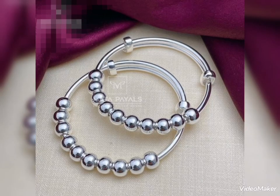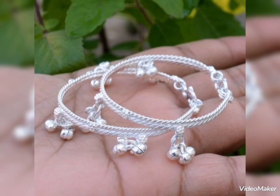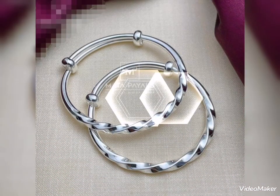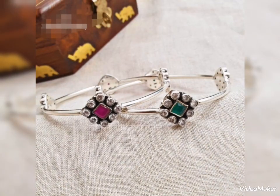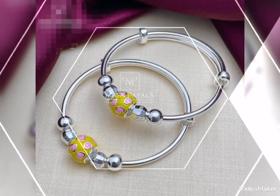Assalamualaikum friends, welcome back to my channel Glamour Girl. How are you all? I hope you all are fine and always happy inshallah. Today's video is related to beautiful and stylish silver bangles design ideas.